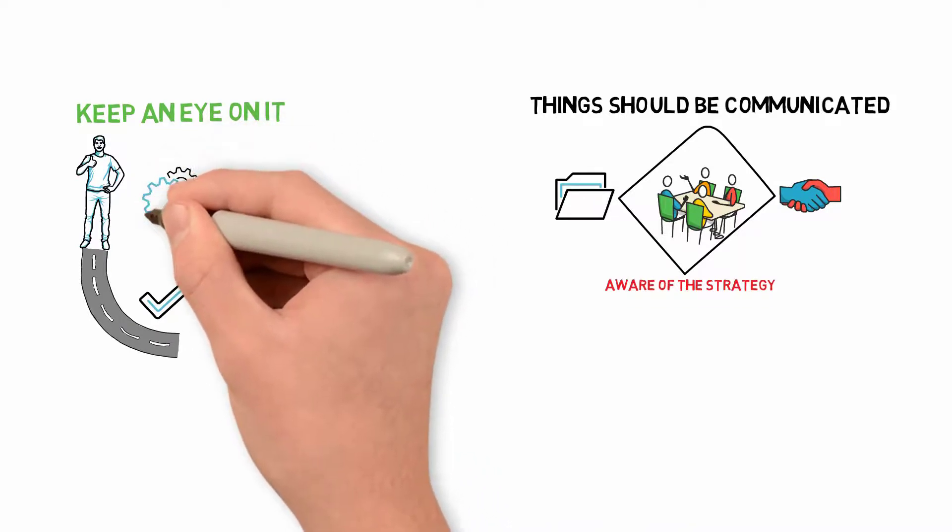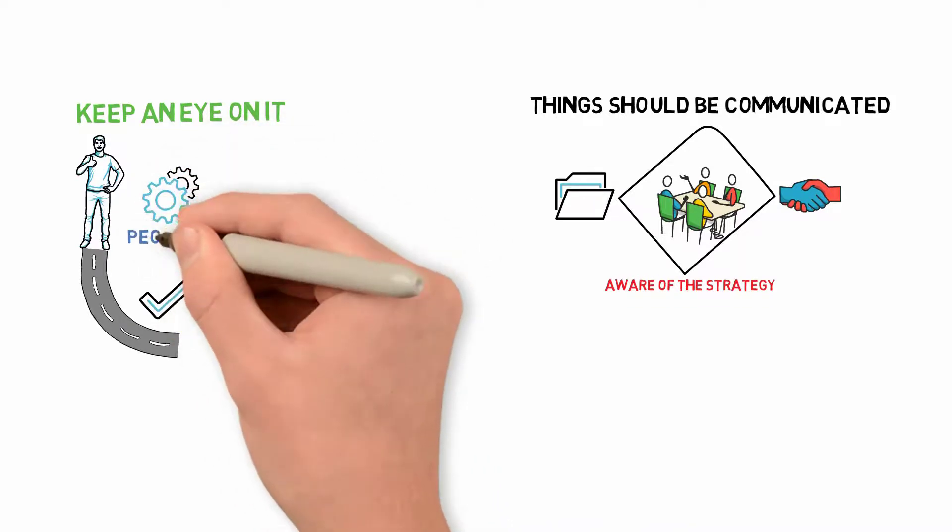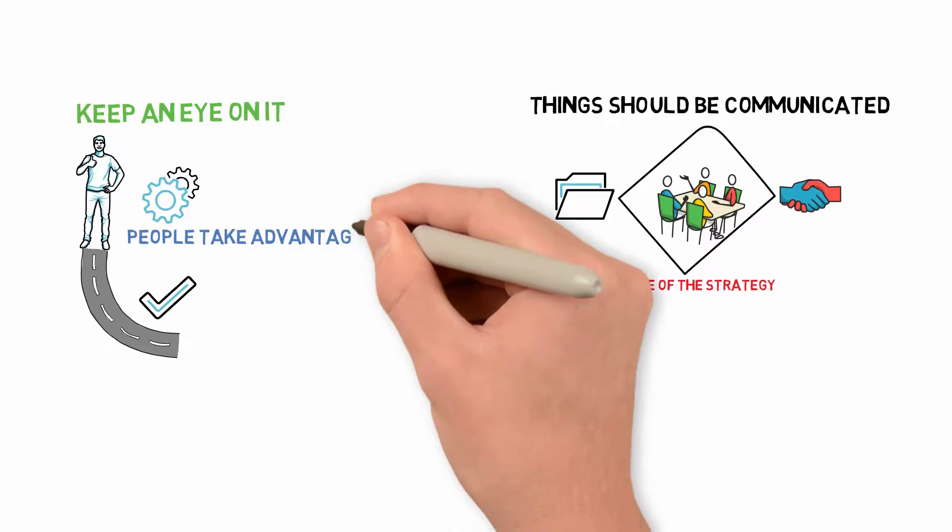There are tools available to automate and standardize the monitoring process. People should take advantage of these tools.